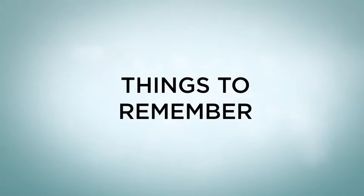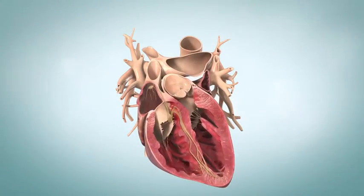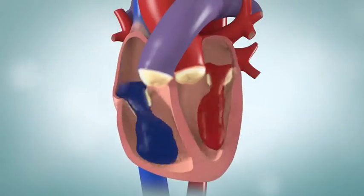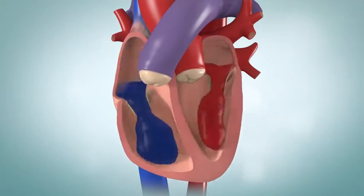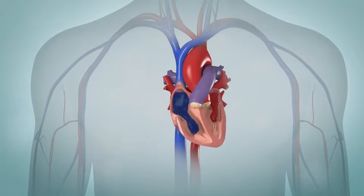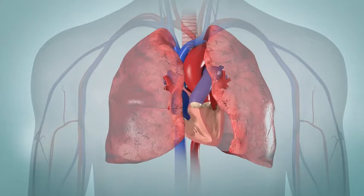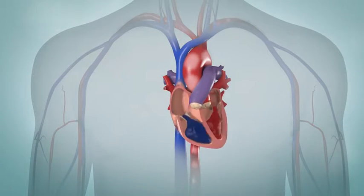Things to remember: Your heart is a large pump powered by its own electrical system. Valves help keep blood flowing from chamber to chamber and from chamber to the body in an organized fashion. Your heart helps to recycle blood by sending oxygen-depleted blood to the lungs to be refreshed and oxygen-rich blood back out to the body.